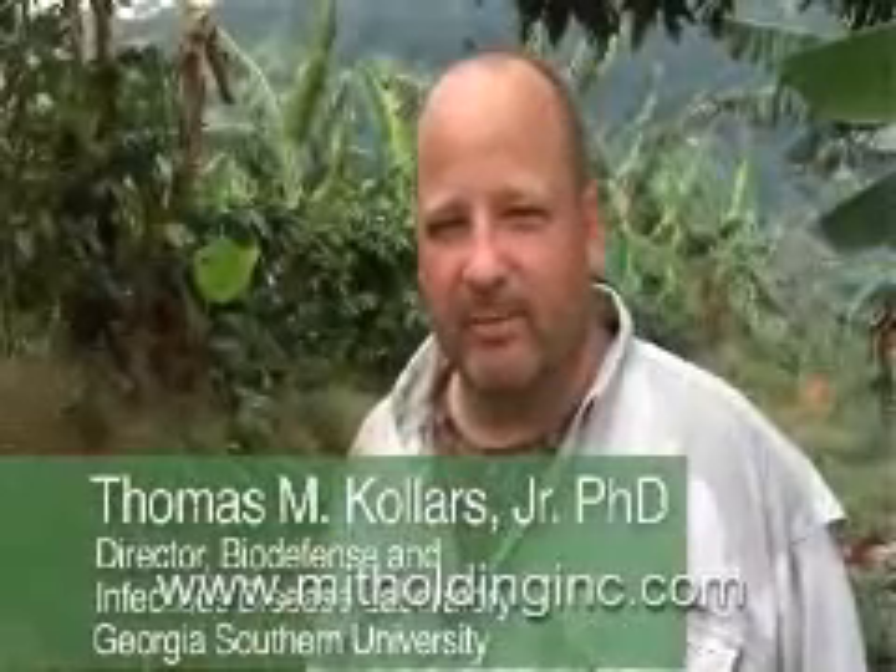Hi, I'm Dr. Tom Kohlers. I'm here in Puerto Rico in the mountains in central Puerto Rico to do a two-week field trial of the ProVector mosquito control device. We're going to come back in seven months to see how effective ProVector was in reducing the mosquito population.